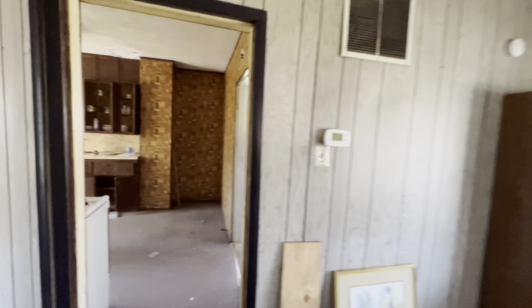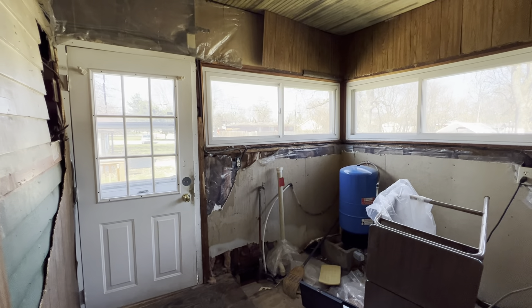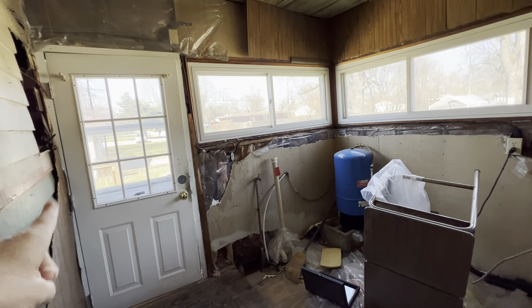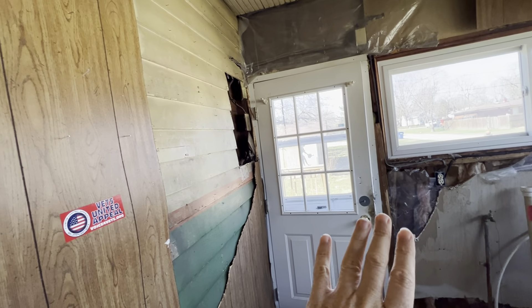Behind this wall, let's go in here so I can show you this. Big kitchen area here. This room over here is where the mechanicals are. This doesn't feel like it's properly insulated — there is insulation in here, okay? And this is the back door. You can tell this was a porch or was the outside of the house at some point.